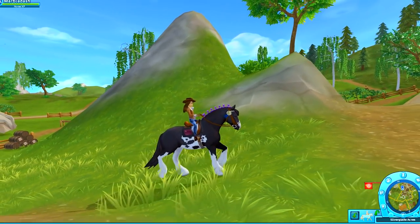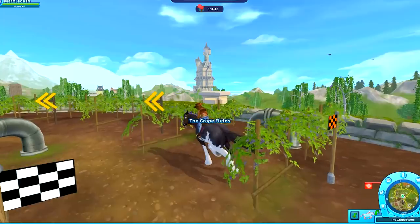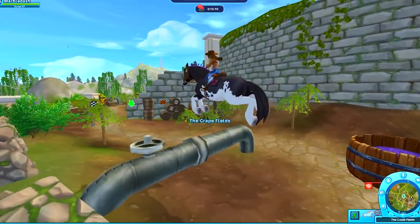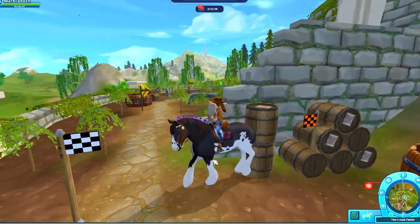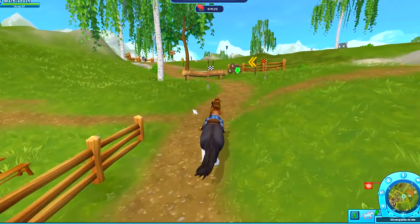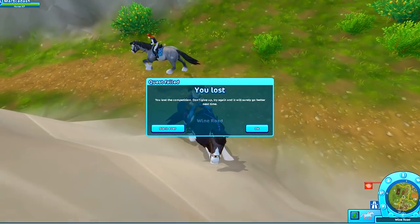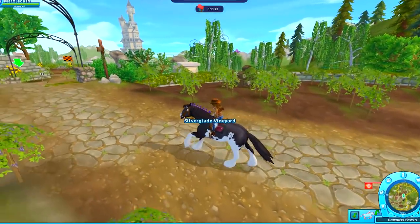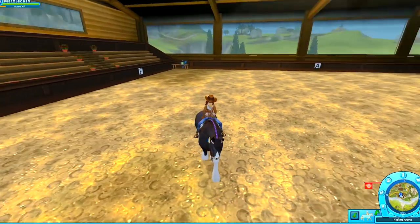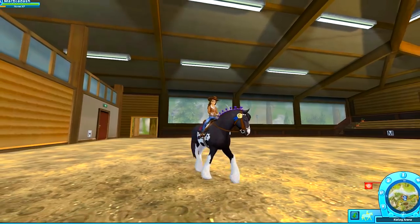So let's take out Marble Dash now that he's all tacked up and go take him out to see how he does on the trail. So far pretty smooth — he's such a good horse. Okay, jump over the pipe — he hit the wall. There's somebody else with their Clydesdale. He's only a level one. He went the wrong way through the race. Marble Dash, you're beautiful, but I think you're going to need a little bit more practice out on the trail. He does a lot better just in the arena — this is where he excels. Definitely in the ring instead of out on the trail.